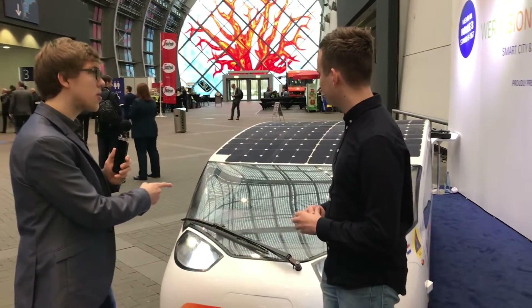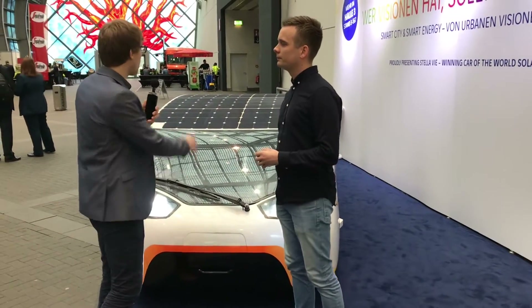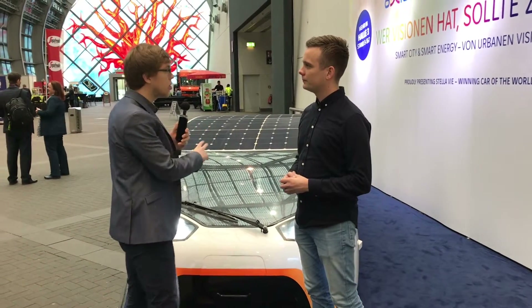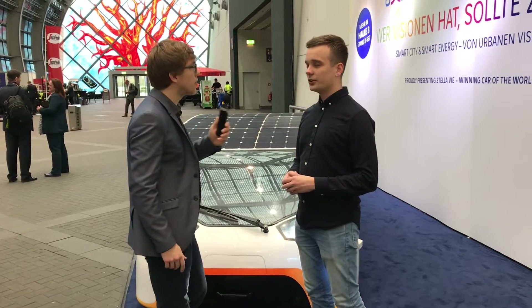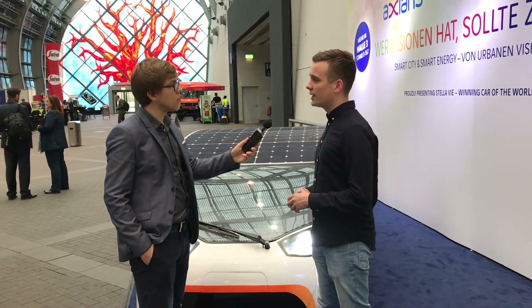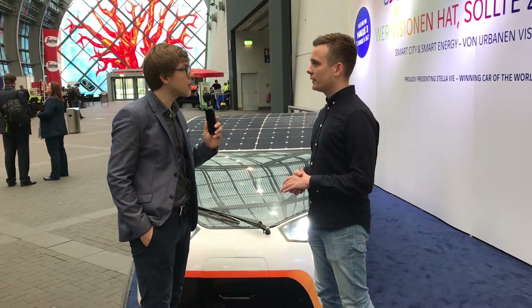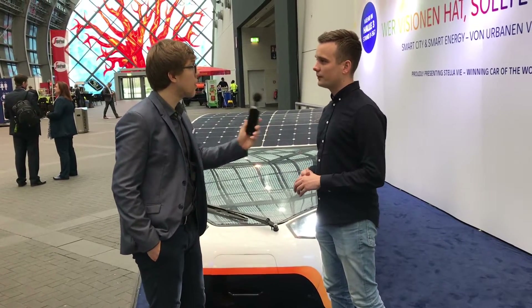Can you tell me about the basic specs — how far does it go on one charge, how many kilowatts from the solar cells? This car can drive about 800 kilometers on a single charge on a sunny day. About 300 kilometers comes from the sun and about 400 to 500 kilometers from the battery, which is 12.5 kilowatt hours — so 500 kilometers from battery alone.